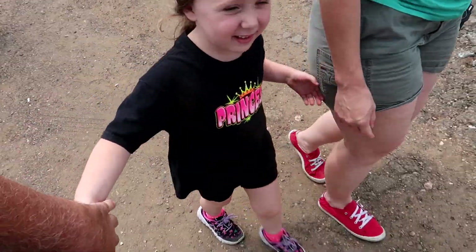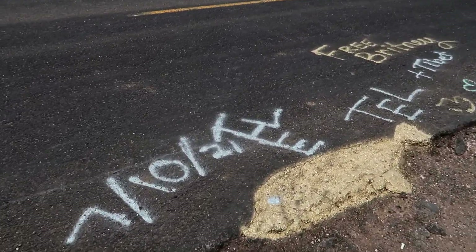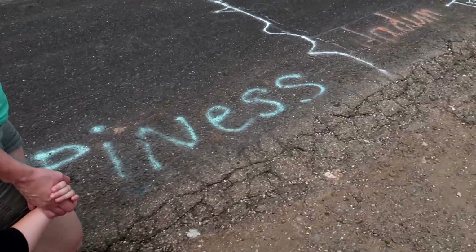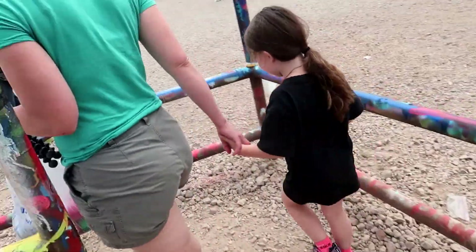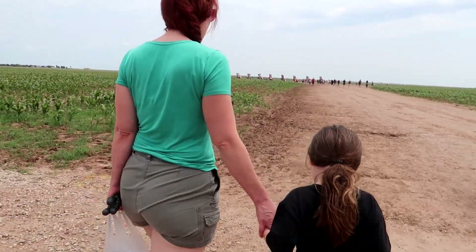Hey Alyssa, what do you think our art project is going to be today? And this is going to be a side piece where I spray paint, and it starts to repaint it inside and open it. That's a pretty good guess. Look at this — people have spray painted on the ground here. It says happiness! It says happiness. What do you think of that?